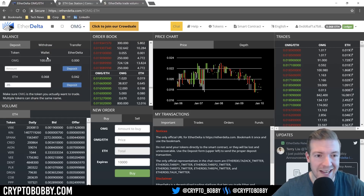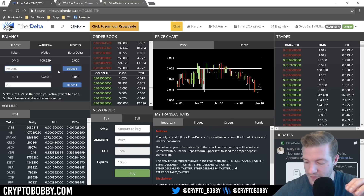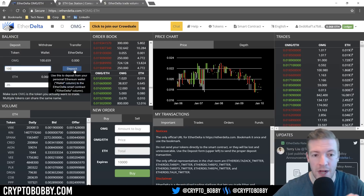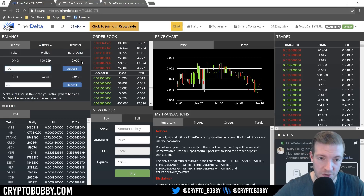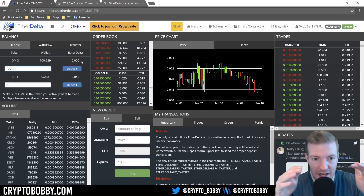Once it's in the EtherDelta smart contract — the right-hand column — then you can actually do things with it: trade it within the order book, move it around, do whatever you'd like. This works the same way for tokens as well. If I wanted to deposit OMG, I would select 100, click deposit, it would pop up on my Ledger, I'd click OK, and that would move those 100 OMG tokens into the EtherDelta smart contract.